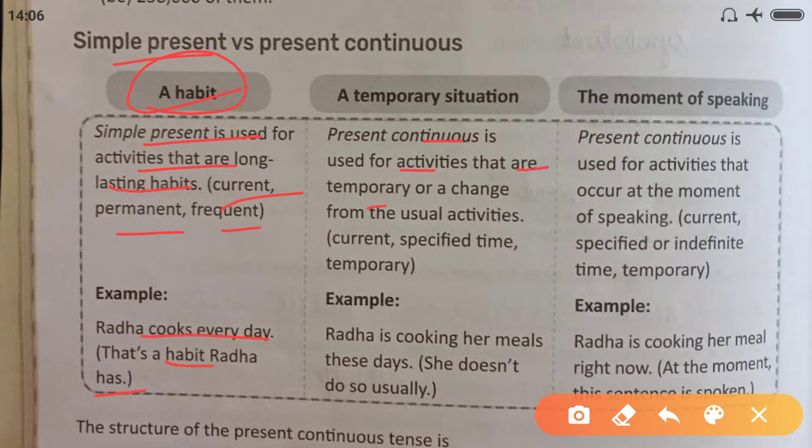Present Continuous is used for activities that are temporary or a change from the usual routine. When we change our routine or do temporary activities, we use Present Continuous. For example, 'Radha is cooking her meals these days' — it means she doesn't do so usually; she is doing it only these days.